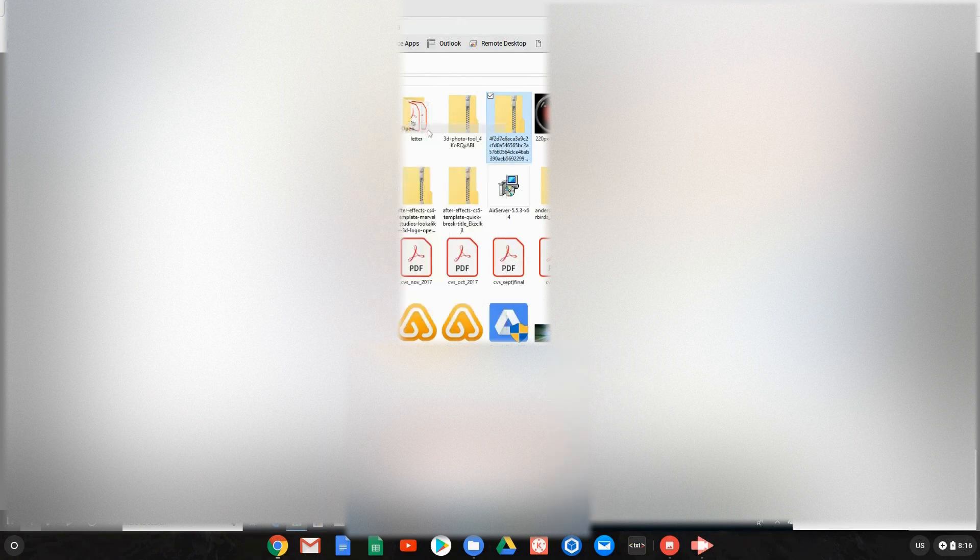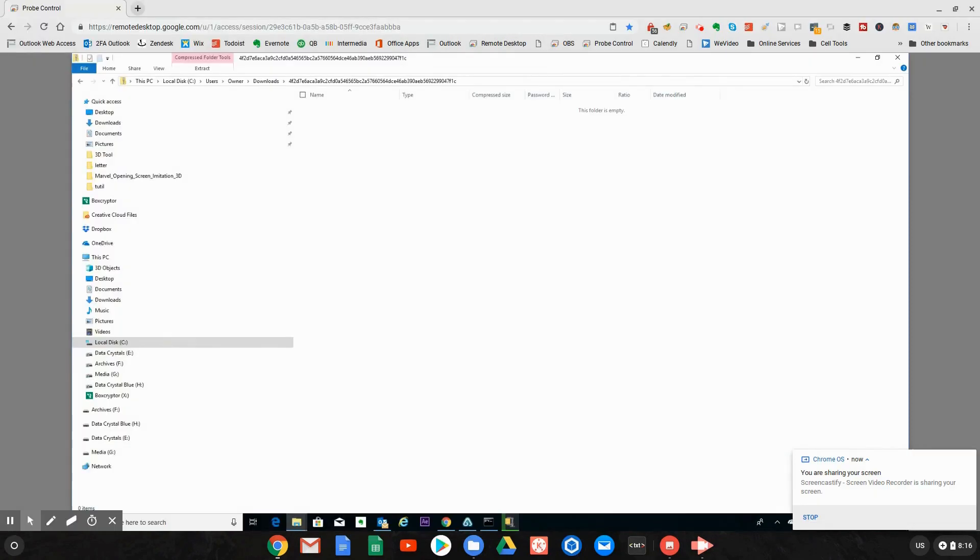The next problem you're going to run into is that there's an error in the file, but it's not fatal. If you try to open it in Windows it's going to tell you it's an empty folder — relax, it's not empty.